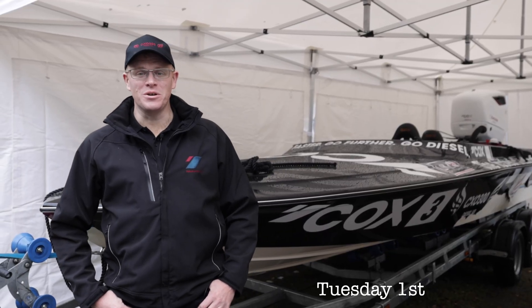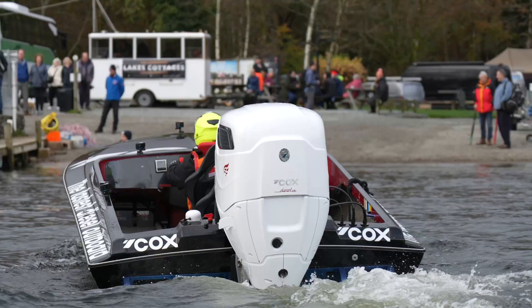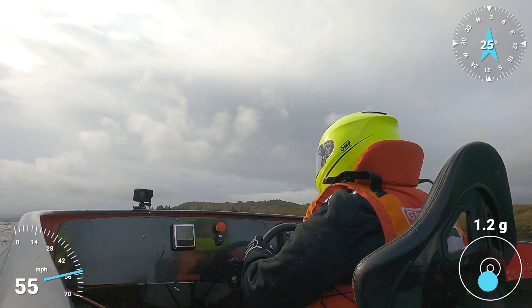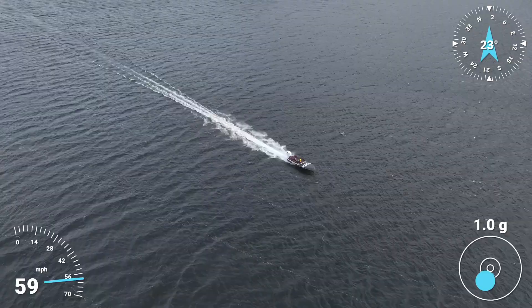Welcome to day two at Coniston. We had a very successful day yesterday — we set the record. I went through four runs, changing some fairly simple parameters, and managed to get up to 59.7 miles an hour.